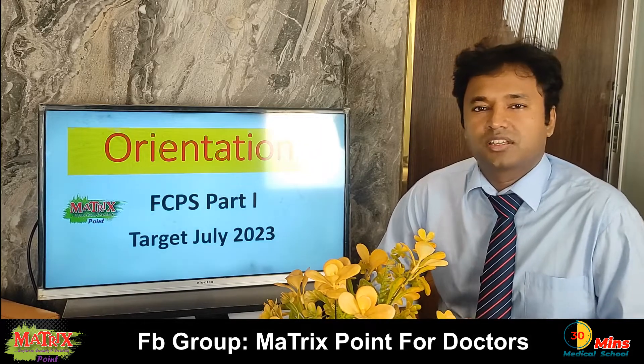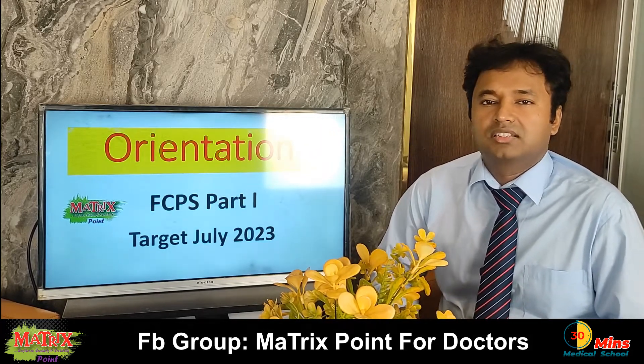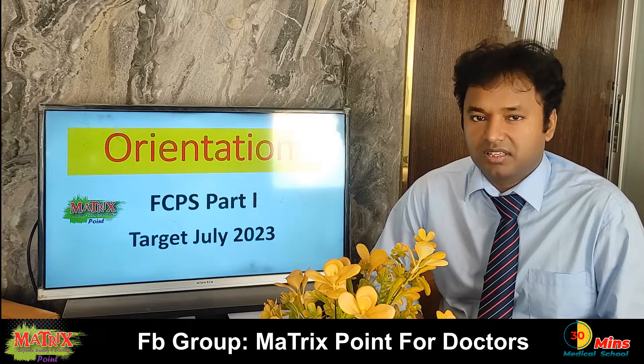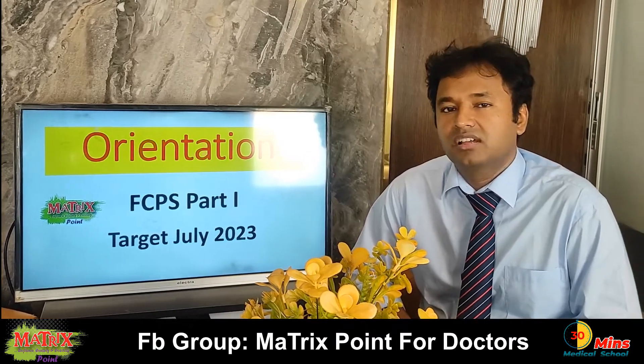Hello everyone, welcome to FCPS Part 1 Orientation. The FCPS Part 1 exam is held in the first year, in January and July.